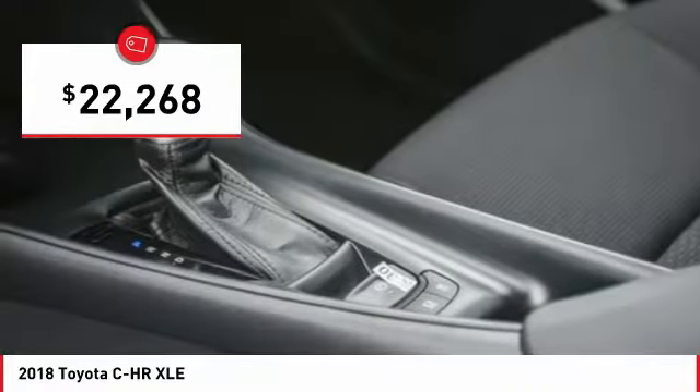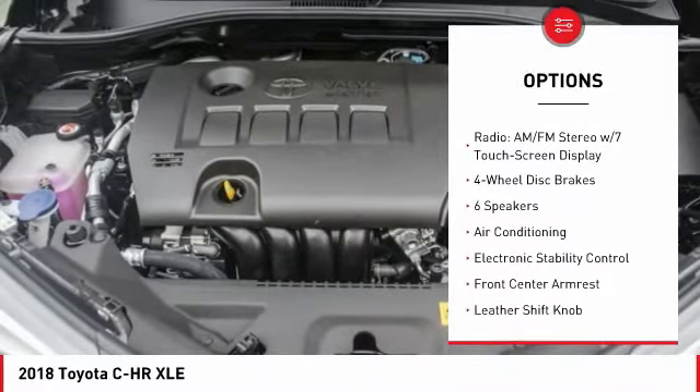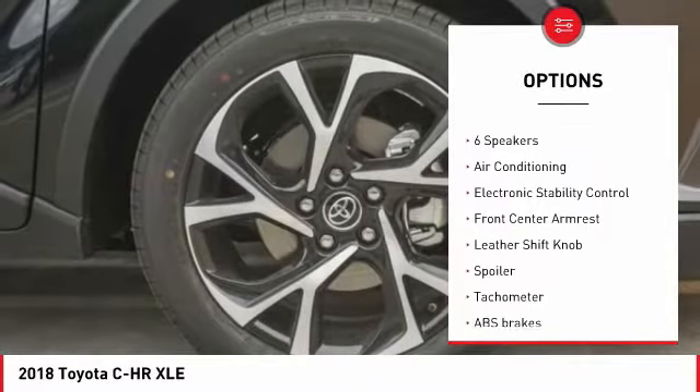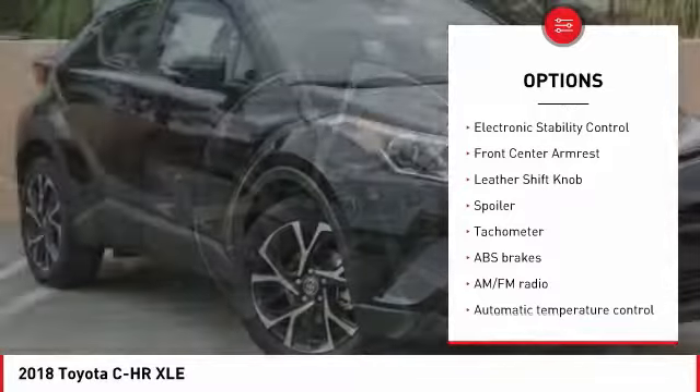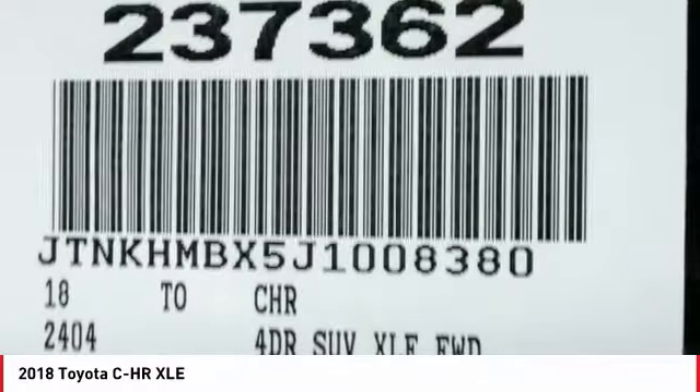Here are some of this vehicle's great options: traction control, air conditioning, dual airbags, power steering, four-wheel disc brakes, electronic stability control, power windows, trip computer, rear window defroster, and tachometer.